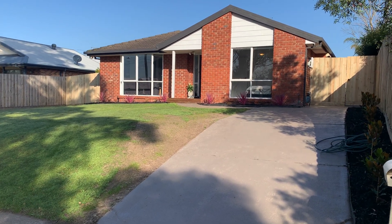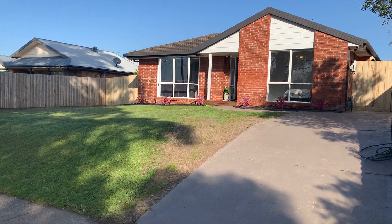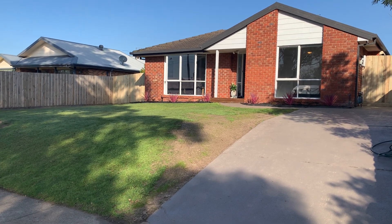Hello, everyone. It's Callum Donders here from Area Specialist Real Estate, taking you on the walkthrough tour of this incredible property we have to offer — number three, Bend Drive in Pakenham.